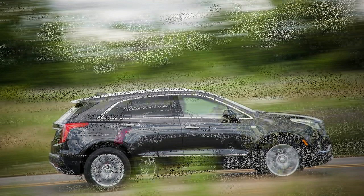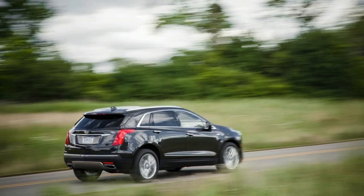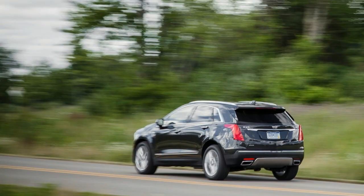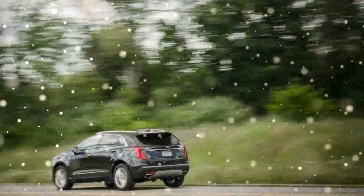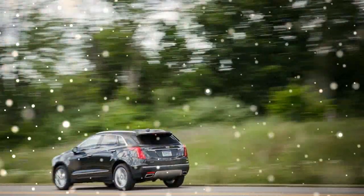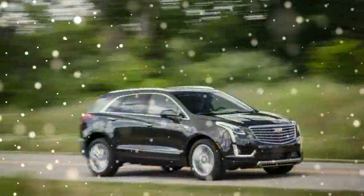A 310-horsepower version of General Motors' corporate 3.6-liter V6 that first appeared in the 2016 CTS and ATS sedan serves on the XT5. It's a 24-valve, direct-injection powerplant that gets the job done but falls short on both power and refinement when compared against competitors' powertrains.